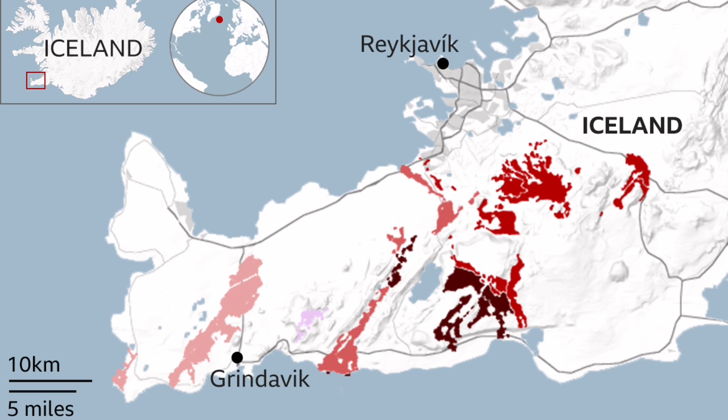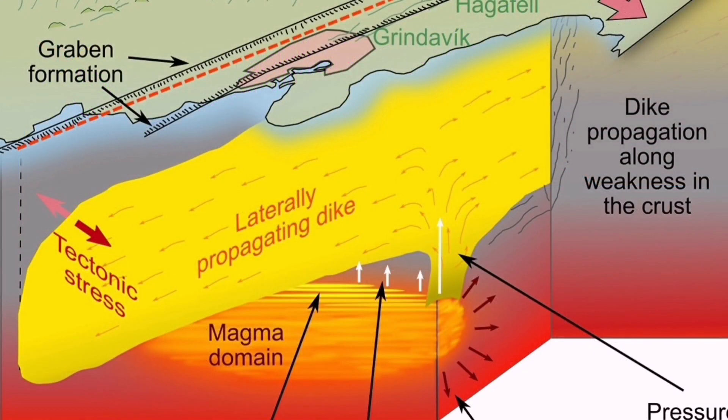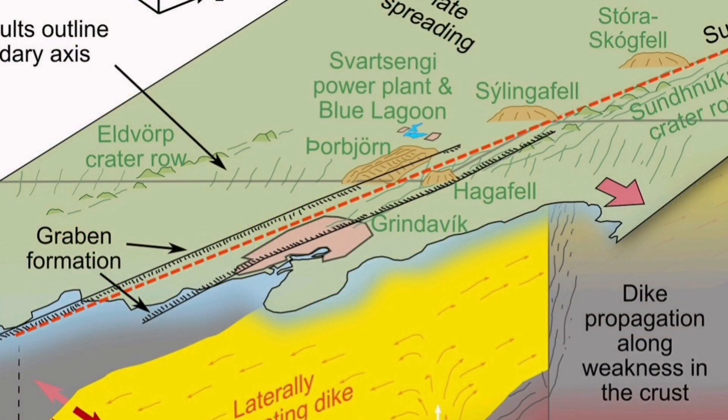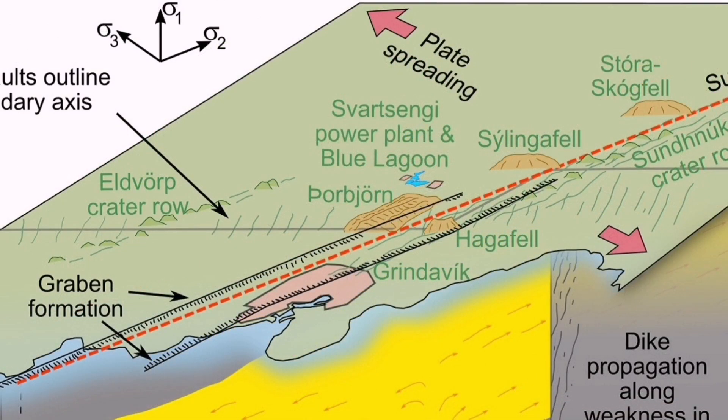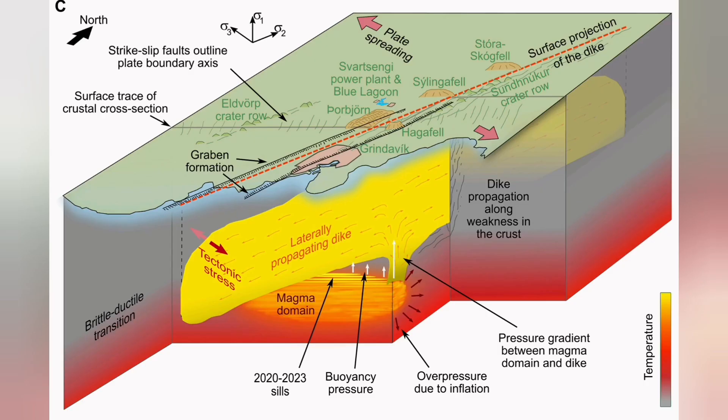The Svartsengi volcanic system may erupt in a few days or a few weeks' time. The previous estimate was by the end of February or early March, and that estimate stays valid. We expect it to happen soon now that we are near the end of that period. What is especially significant in Iceland is that we are seeing the ophiolite sequence forming in real time.